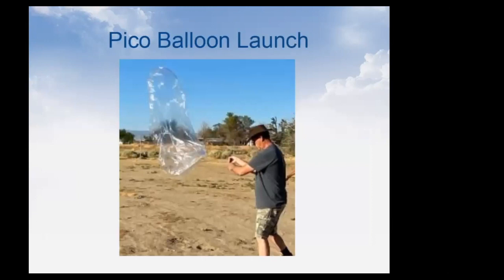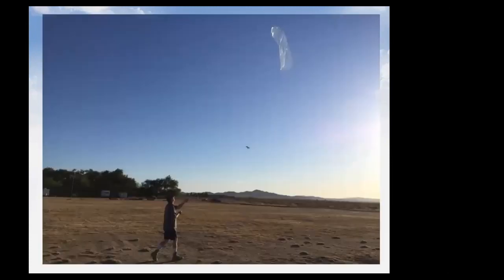Here's a typical pico balloon launch. You can see the envelope is only partially filled with gas — mainly empty — because it will expand as it rises to altitude. This photo is taken at my friend's house out in the desert, not far from Edwards Air Force Base. You can see the balloon and the tracker, and there's the 20-meter dipole — very hard to see because it's such thin wire.